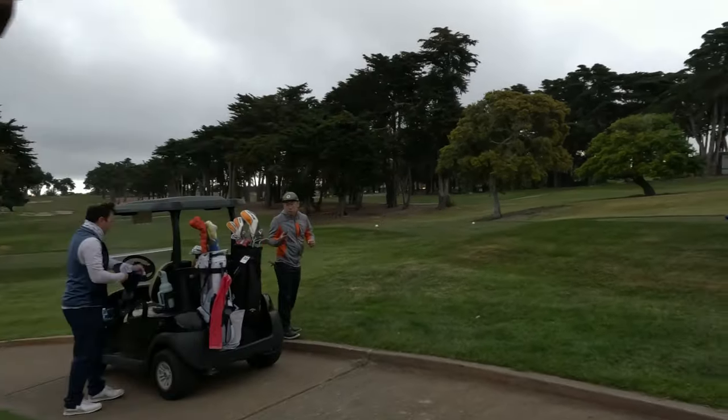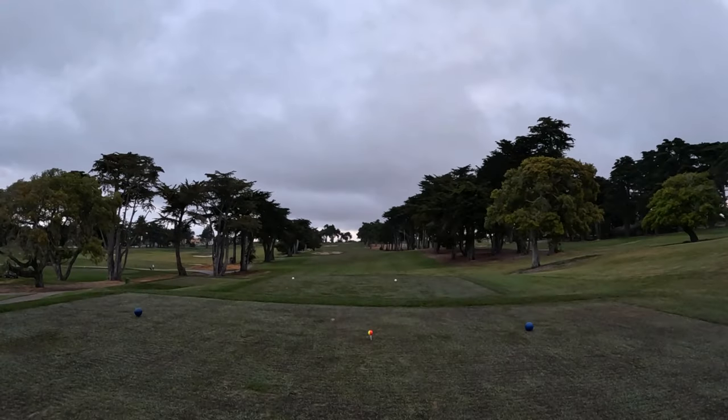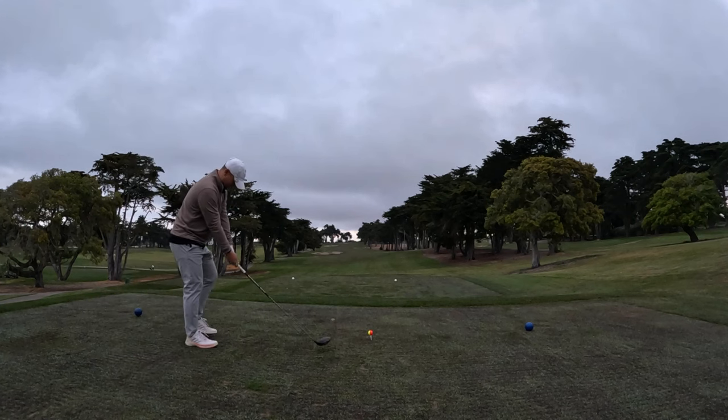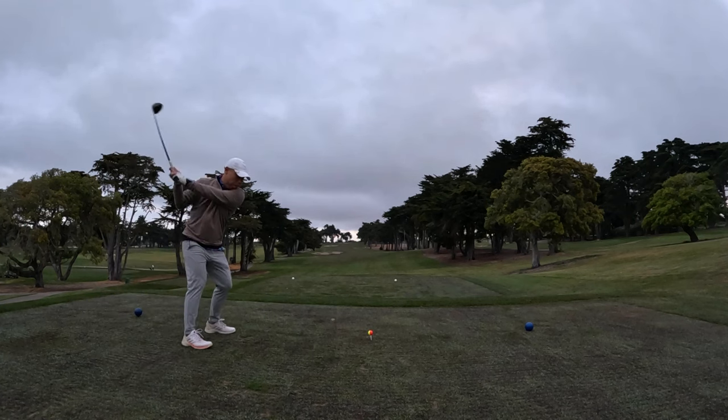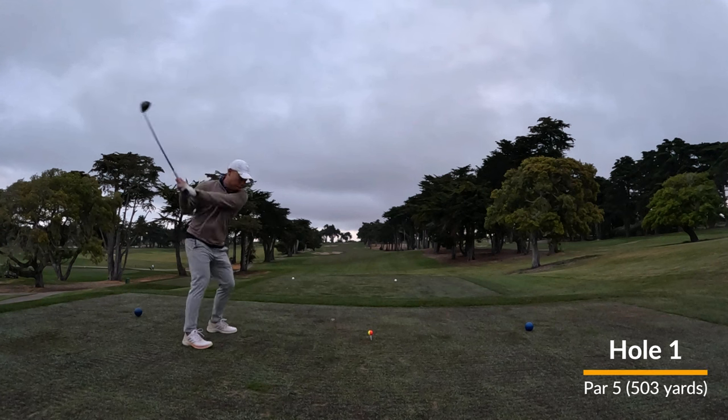Fun fact about the Bayonet Course is that it was designed by a left-handed golfer with a severe slice. So you're going to see a lot of holes that suit a draw player if you play from the right side. Anyway, let's take you to the first tee box and take you through the front nine.